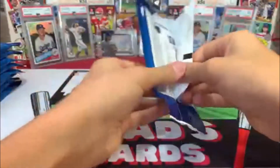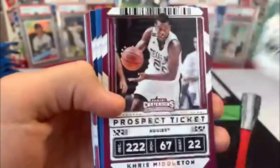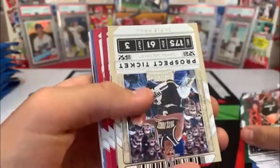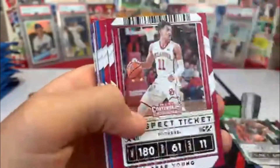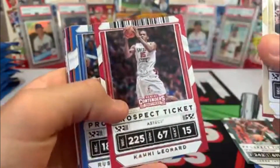Let me know if there were any picks that you got. Oh, here's a nice one — second year Zion. Alright, here we go: Jaren Jackson, Chris Middleton, Brown, Trae Young second year. Not bad.